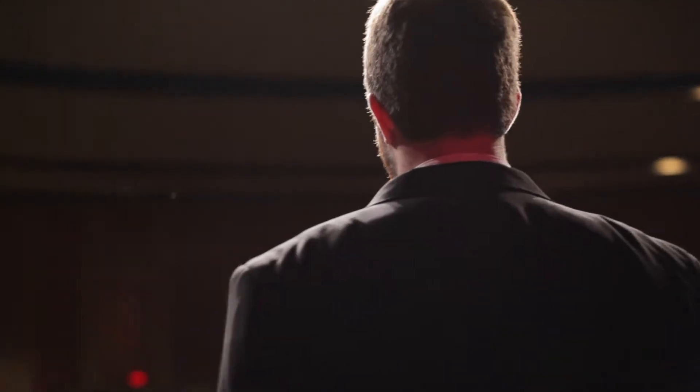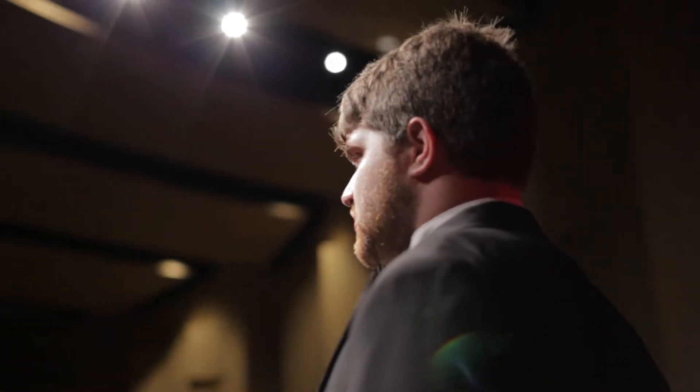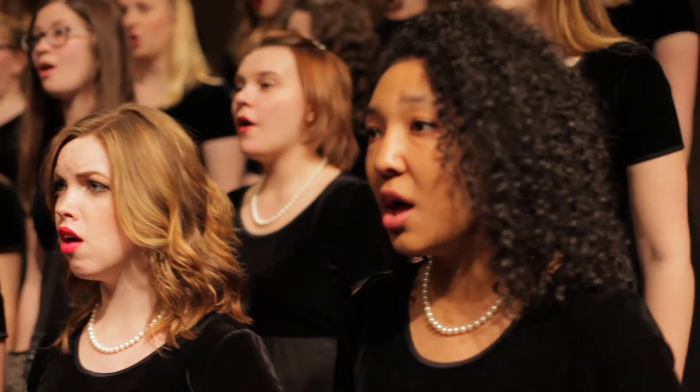You get into performance in front of a larger group almost immediately. At least one semester we have a general recital where we perform a piece that we're working on. And then for Applied Majors there's a junior recital and a senior recital. I'm preparing 30 to 40 minutes of music right now for my junior recital.